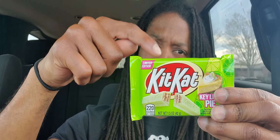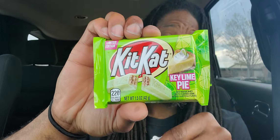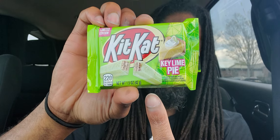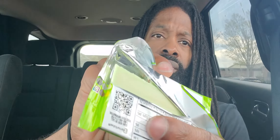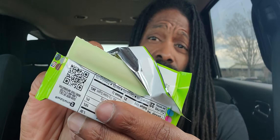If green ever had a scent, this is it. This smells absolutely like green — when I think of green, this smells exactly like green. On the other side, it's got little bits of key lime pie flavor, or key lime, and what looks like pie crust flakes inside of it.